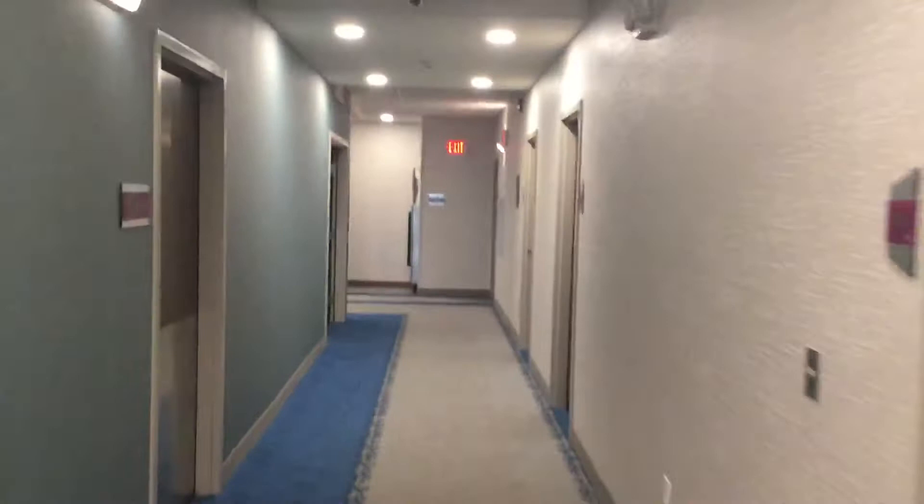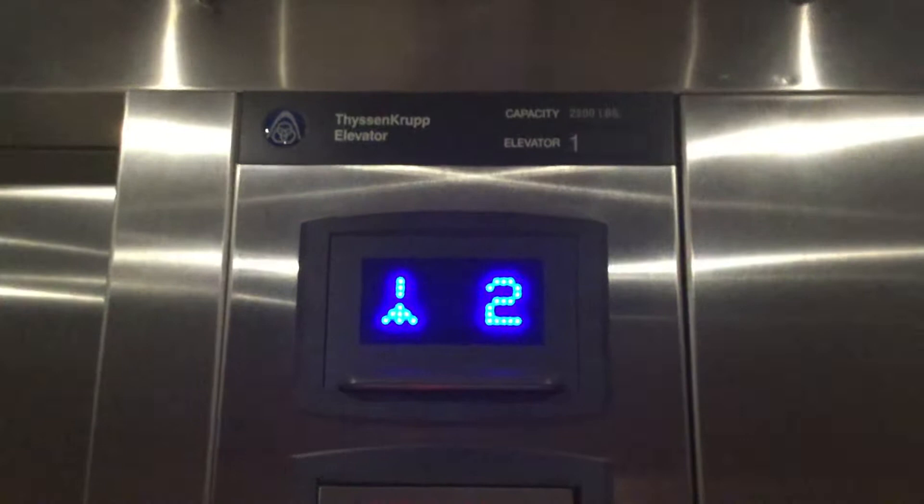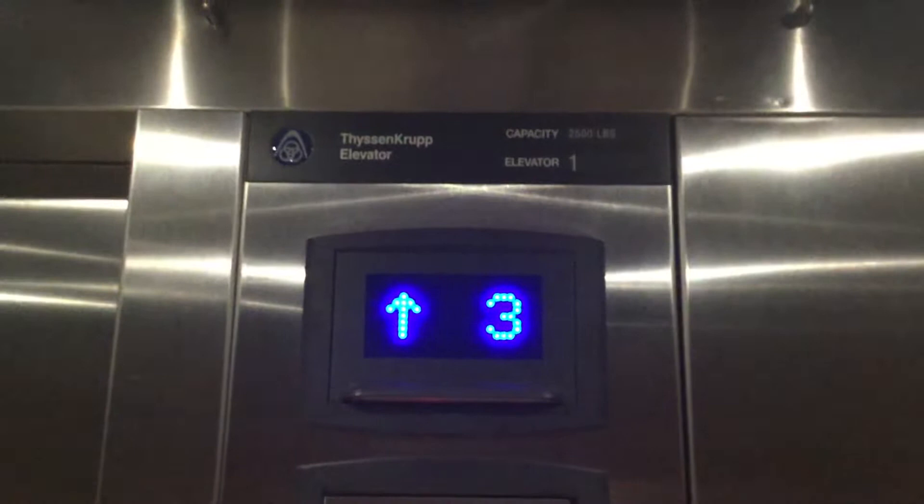Here we come to the elevators at the Home 2 Suites in Warner Robins, Georgia. These are ThyssenKrupp and Dora Morels. Let's go up to four. TKDFan29, you're going to love these elevators.